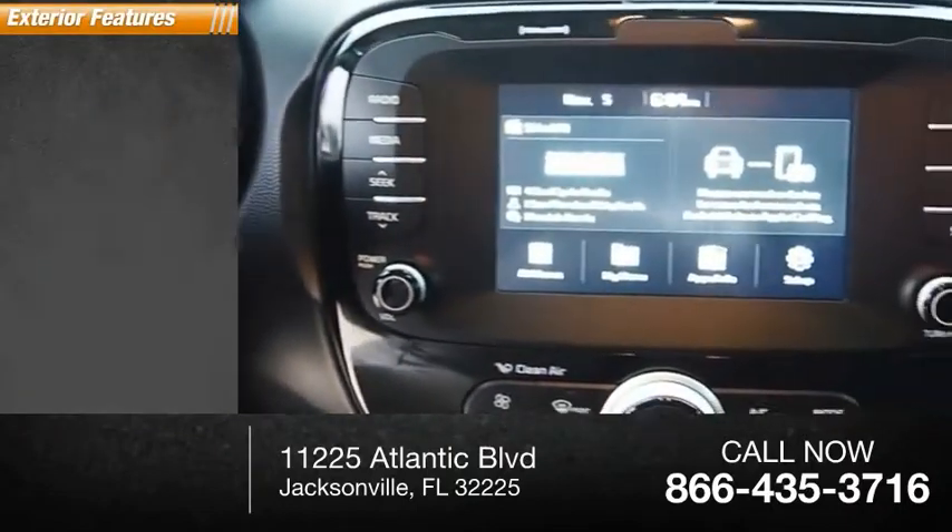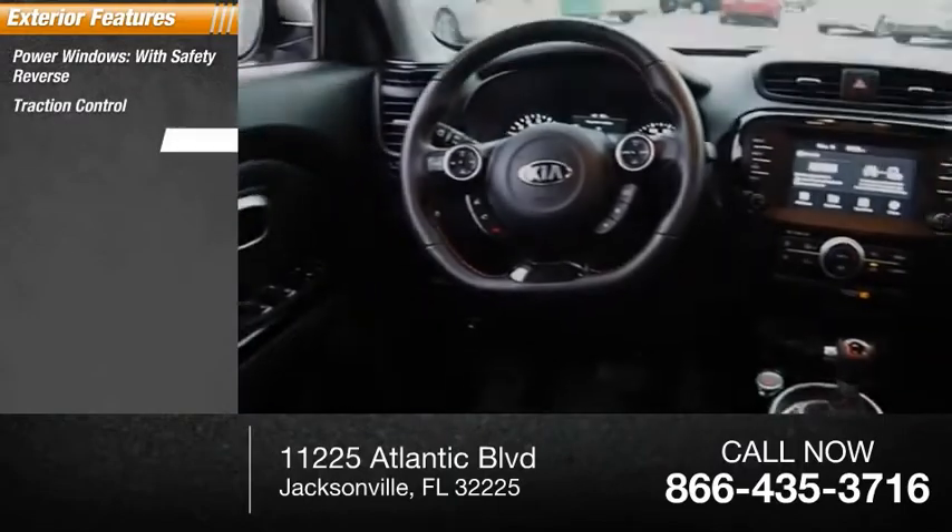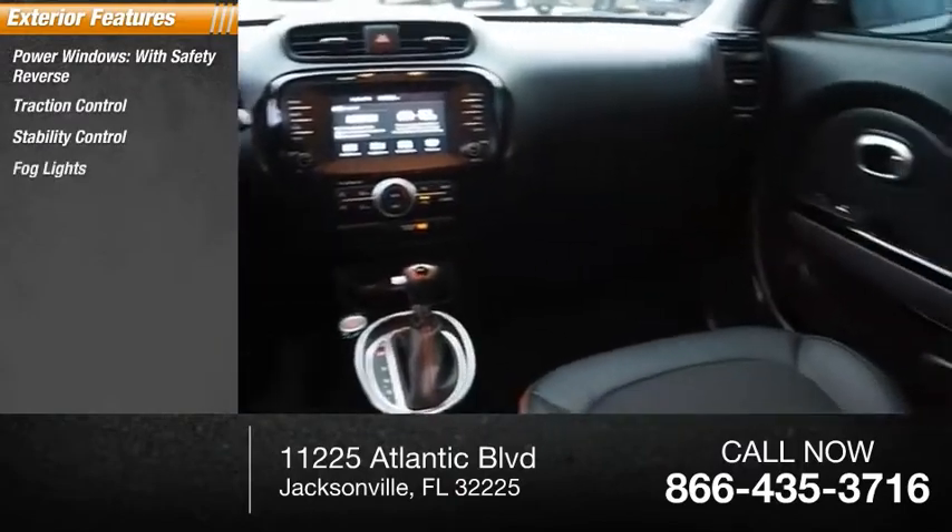Here are some of this vehicle's great options: power windows with safety reverse, traction control, stability control, fog lights, and braking assist.